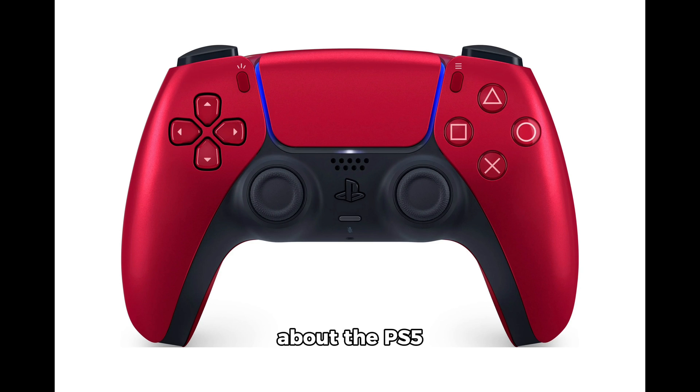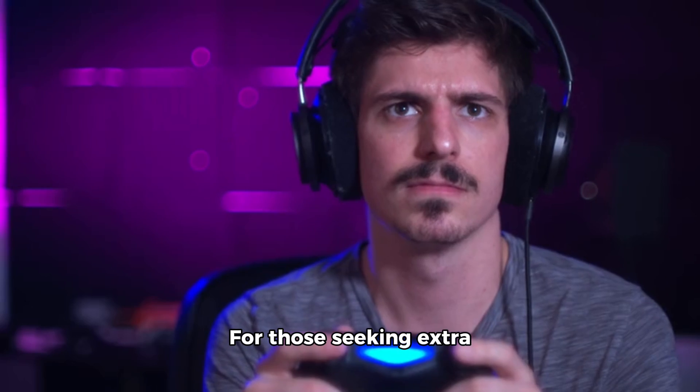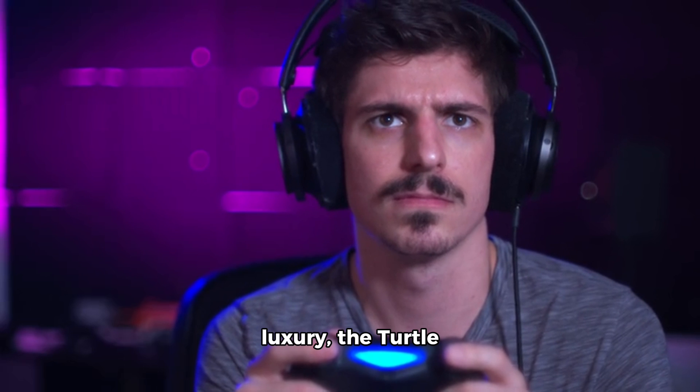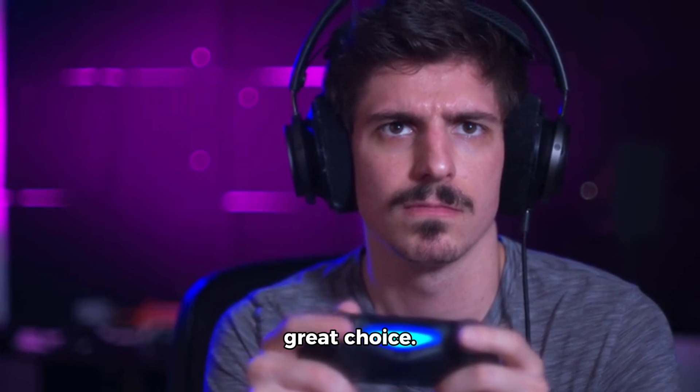Next, let's talk about the PS5 controller for $69 — it's a must-have for gaming enthusiasts. For those seeking extra luxury, the Turtle Beach Stealth Ultra Controller at $199 is a great choice.